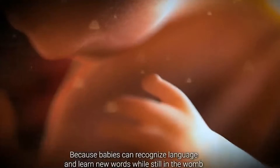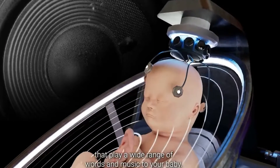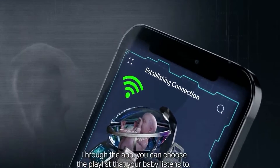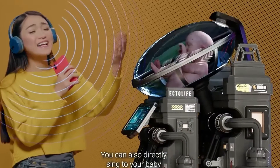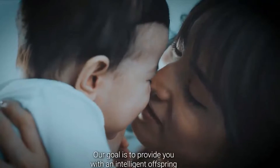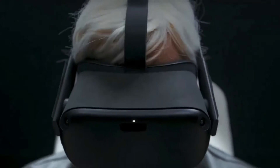Because babies can recognize language and learn new words while still in the womb, Ectolife growth pods feature internal speakers that play a wide range of words and music to your baby. Through the app, you can choose the playlist that your baby listens to. You can also directly sing to your baby and make them familiar with your voice before birth. Our goal is to provide you with an intelligent offspring that truly reflects your smart choices.